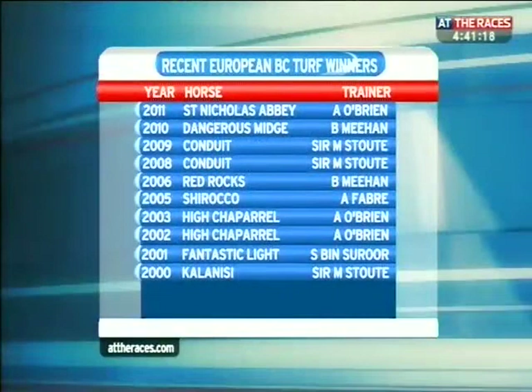He does the Breeders' Cup Turf, of course — a race that historically Europeans do very well in, and they'll be looking for another success this time around. Of course, with St. Nicholas Abbey, last year's winner, lining up, Charetta for France as well as Treasure Beach. A look at previous winners, first of all, and some great horses have won this race in the past.